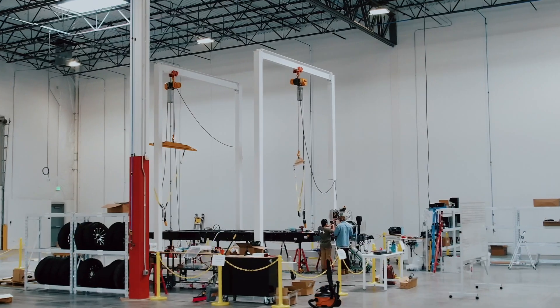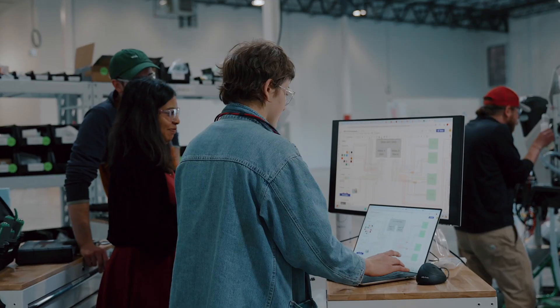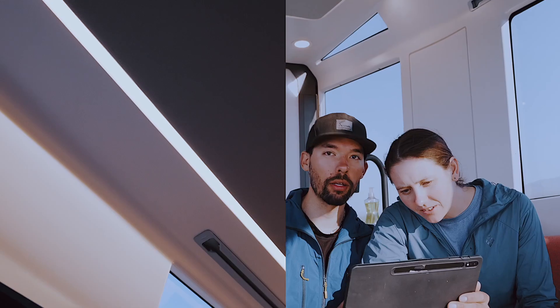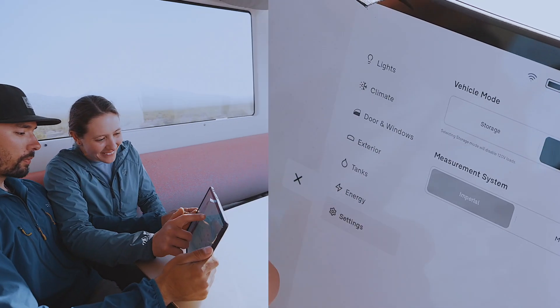I want to work with hardware even though I'm responsible for software, so I really enjoy where those two things come together. That is something that sets us apart from other RV products — we're going to be so well integrated, with a single user interface where you can control almost anything and each thing knows what the other is doing. It's going to be pretty different than what people have experienced in the past.